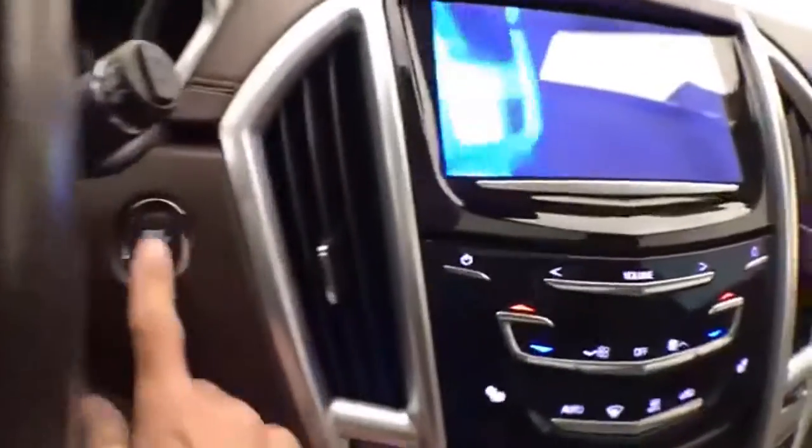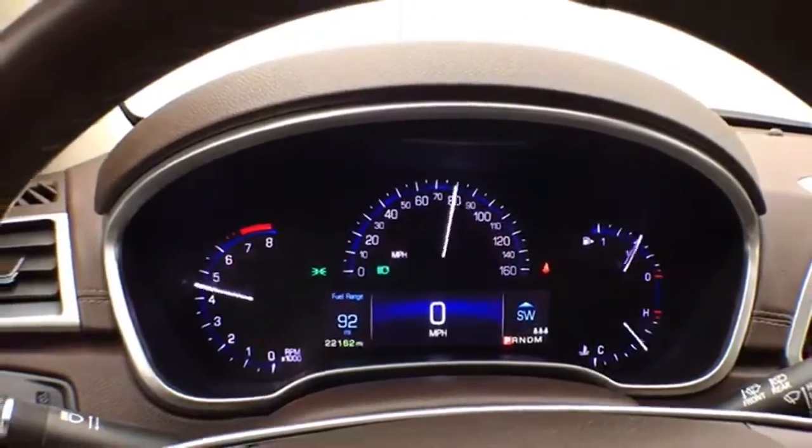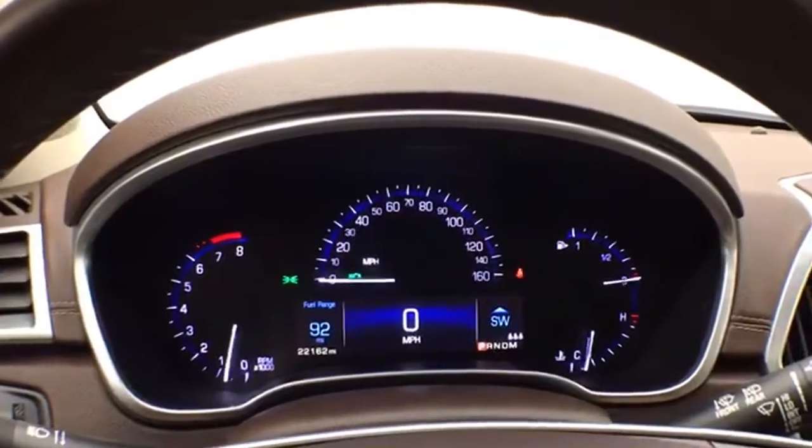It has an oversized panoramic moonroof, large easy-to-read gauges, and only 22,000 miles.